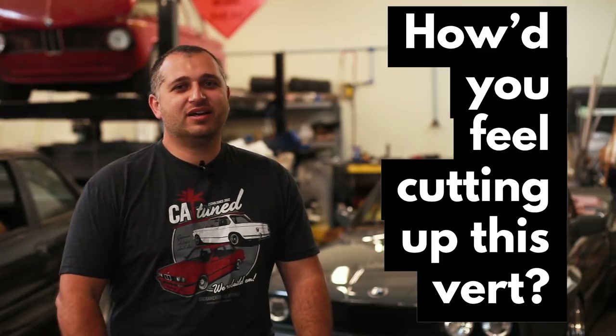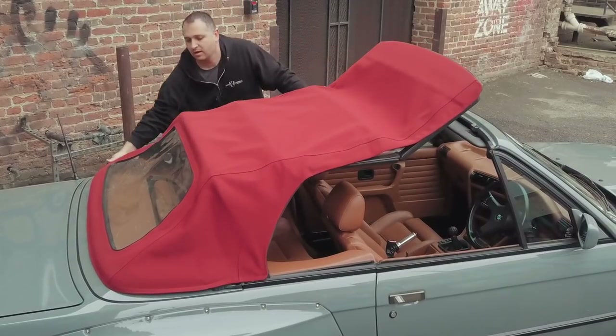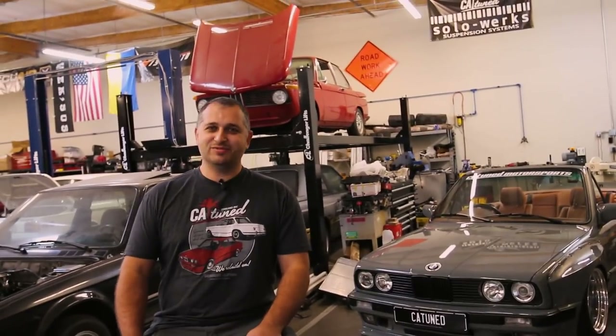With cutting a car up, obviously with a convertible it's a little different. On the sides it goes lower, so the kit has to be modified a bit. To get all the pieces to fit as well as we did took a little bit of effort. Cutting the car up, you're exposing the interior and parts of it, so we had to enclose all that and not just leave it to the elements where water and everything else can get into it. No duct tape, not whatsoever — we did it the right way.